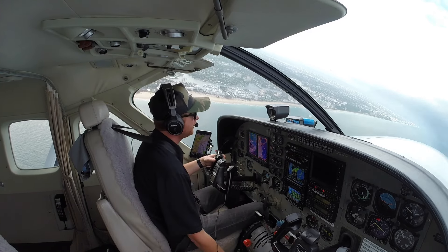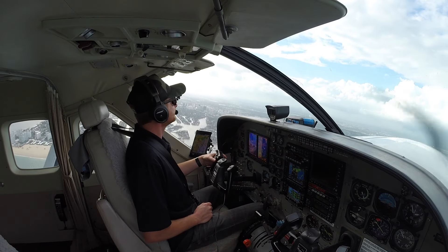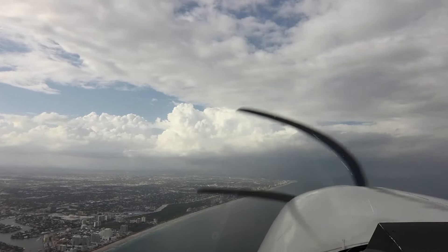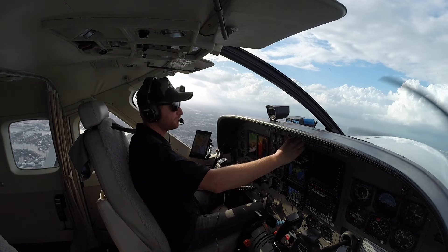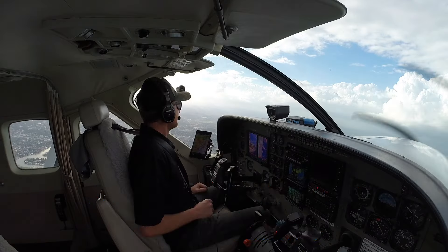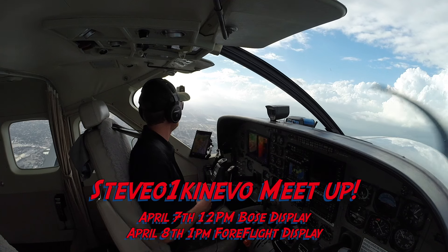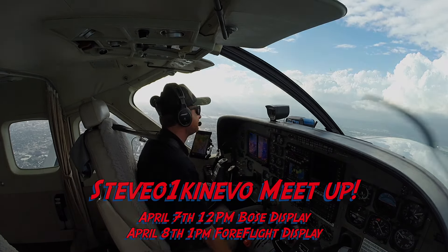Miami, good afternoon, November 208 Juliet Hotel with you, one thousand seven hundred for three thousand on a three six zero heading. Miami approach — roger, expect vectors for a visual approach. Good view of Fort Lauderdale Beach down there. Getting ATIS Lima — localizer, runway Niner in use, runway Niner and runway one three. Caution bird activity in the vicinity, advise on initial contact, you have ATIS information Lima. Guys, we've got Sun and Fun coming up — I'll be there April 7th and 8th, having a meetup at the Bose tent at noon and ForeFlight at 1 p.m. both days, Friday and Saturday. Be sure to stop by — I'll be giving away some cool swag and I look forward to meeting you guys.